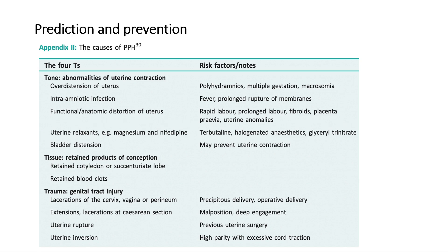Risk factors for loss of tone include polyhydramnios, multiple gestation, macrosomia, fever, prolonged rupture of membranes, rapid labor, prolonged labor, fibroids, placenta previa, and uterine anomalies. Medications that may prevent uterine contraction include betamimetics, halogenated anesthetics, and glyceryl trinitrate.